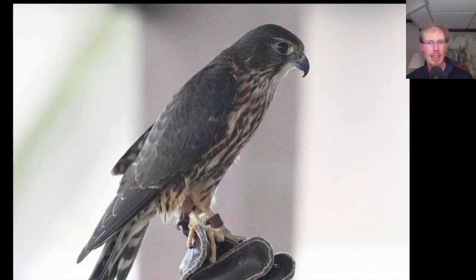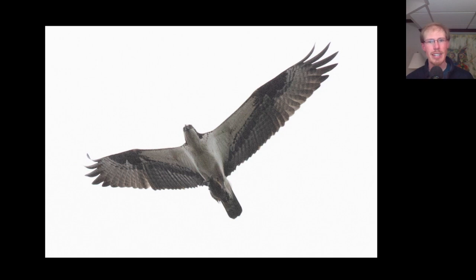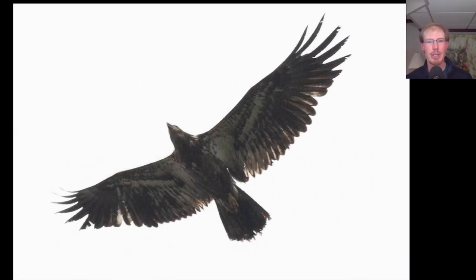Here we have a closer look at the merlin. Here's an osprey carrying a fish, and close behind it was an immature bald eagle hoping to steal the fish from the osprey.